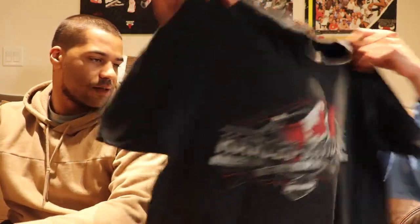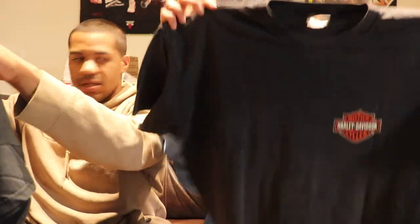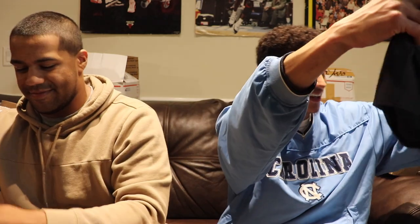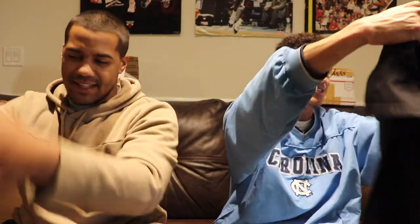Keeping it going with the Harley tees. We got a Harley Davidson Canada — size medium, old tag on it, that's clean. Feel free to message us if you don't see your size posted. Another center-logo Harley tee — XL, that's nice. Another one: Harley Davidson, Springfield — shout out Springfield. And another Harley, size large.